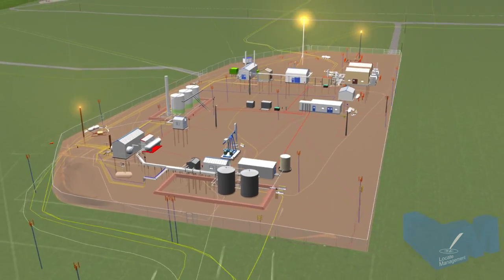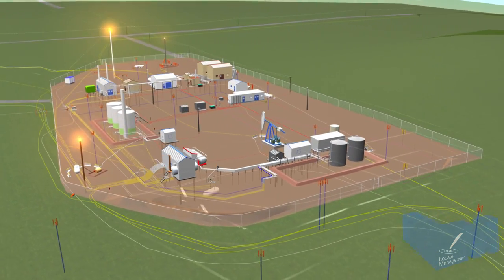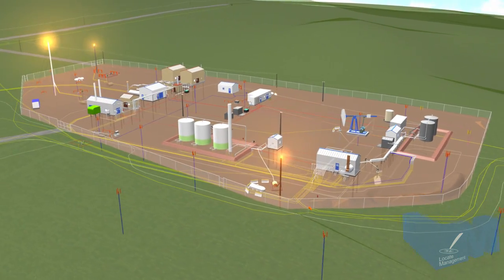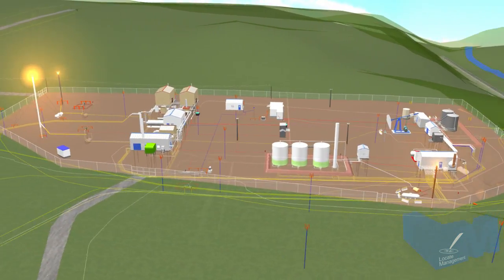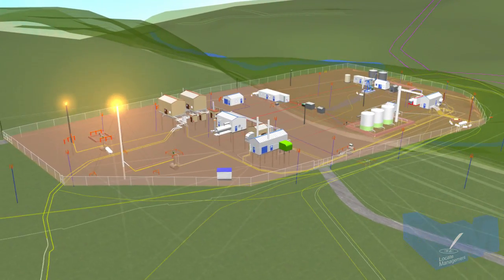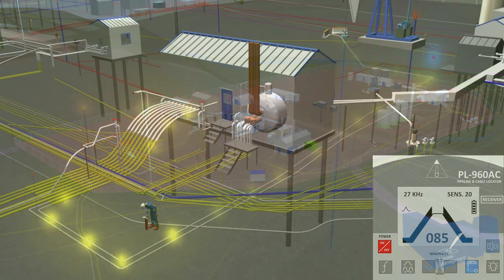Buried infrastructure can include tanks, monitoring wells, cables used for communication, monitoring, metering, and cathodic protection of pipes, which are used to move the product. Locate Management believes that workers must be educated, trained, and competent to work in this ever-increasingly complex infrastructure.